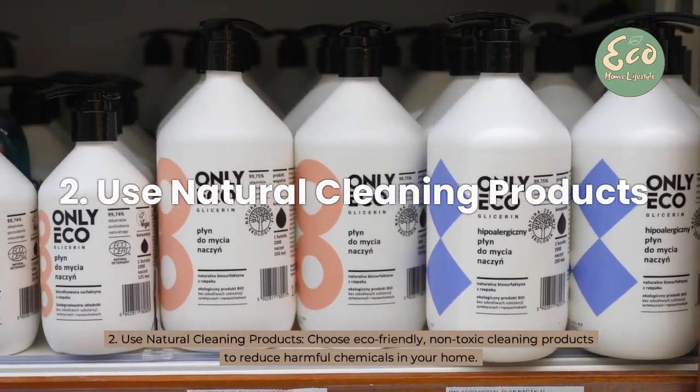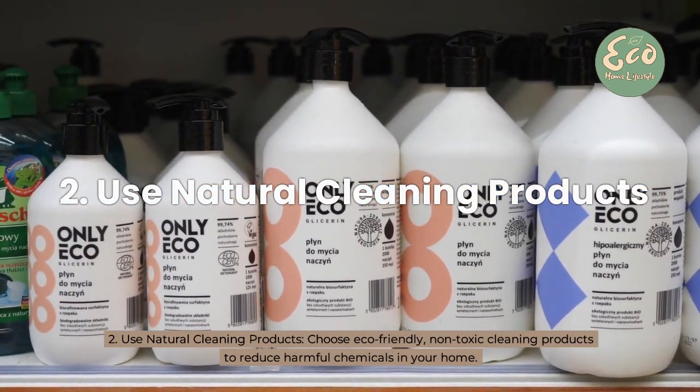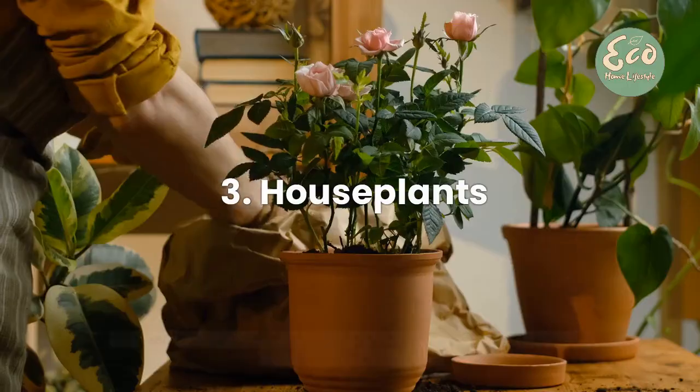2. Use natural cleaning products — choose eco-friendly, non-toxic cleaning products to reduce harmful chemicals in your home.